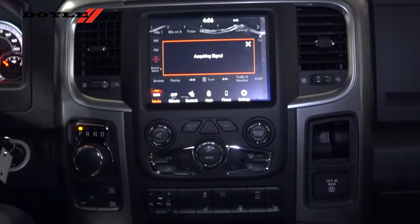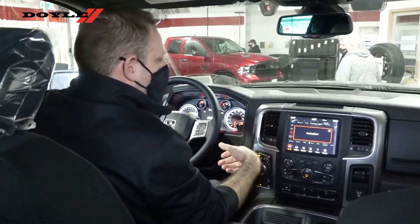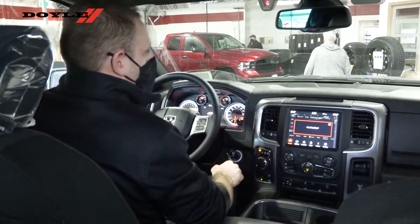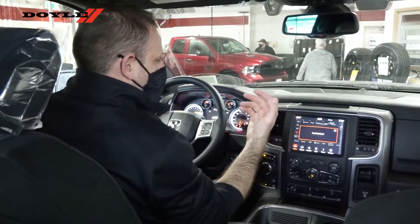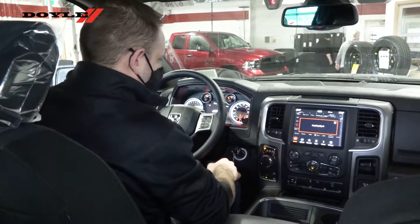as well as a year of SiriusXM Guardian connectivity. What that is, is connected services that allow you to do remote things, like start your vehicle from your cell phone, lock and unlock doors, things like that. You also have remote emergency response and roadside assistance. We've got, of course, Bluetooth connectivity.